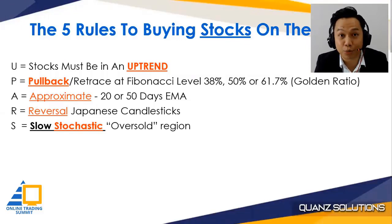To recap: number one, the stock must be in an uptrend. Number two, the pullback must be at the Fibonacci retracement level — 38%, 50%, or 61.8% — approximately around the 20 to 50-day moving average. Then, a reversal Japanese candlestick and slow stochastic oversold region. Let's begin with number one — what does it mean by uptrend?